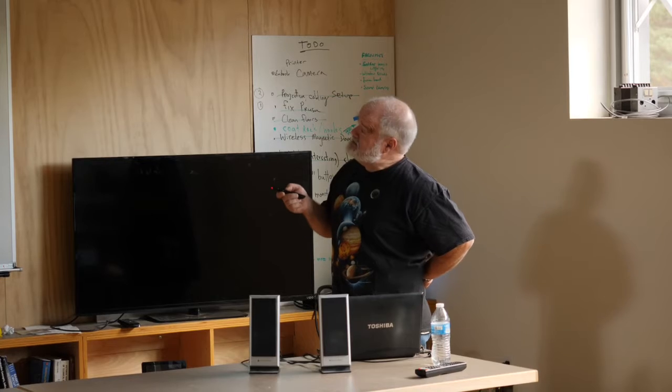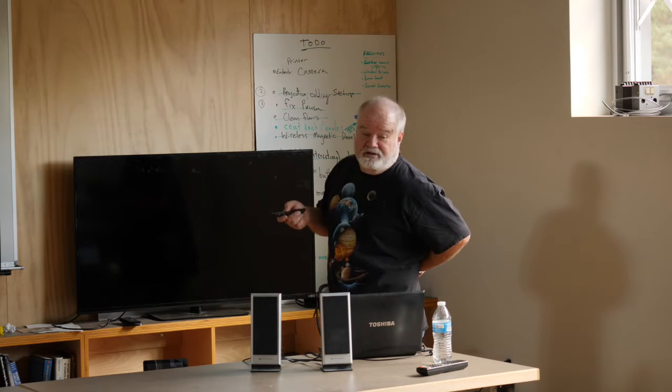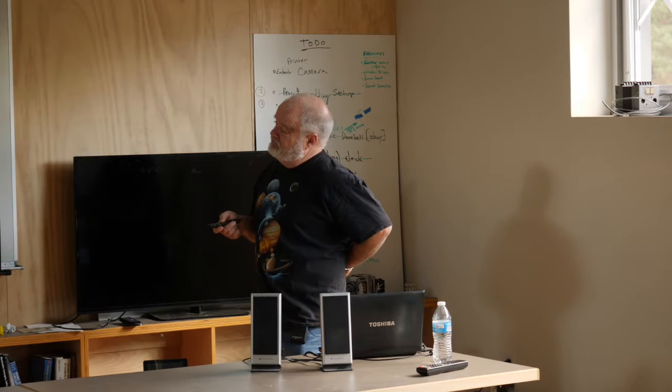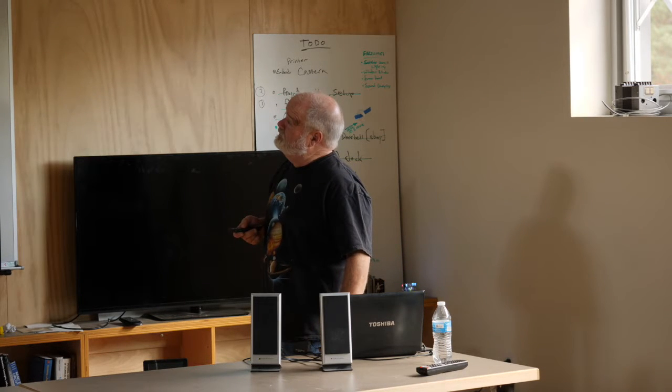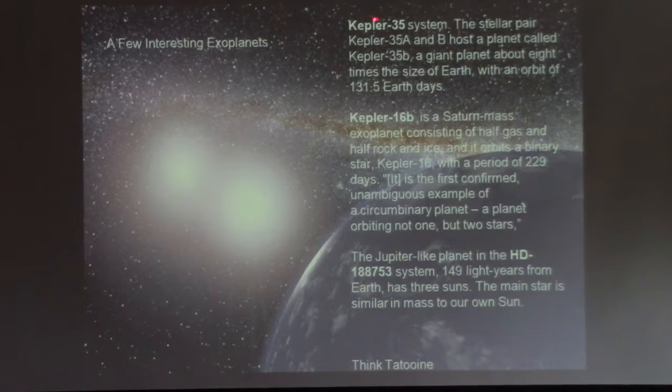There's also amateur detection. There are a lot of amateurs out there — this is my friend Ken Hose in Oregon. He has a very similar setup to what I have at my home, and he's sitting there picking off exoplanet transits in his backyard. He's confirming exoplanets from other sources. It's a fun thing. Some exoplanets like Kepler-35, Kepler-16b, and HD-18873 are planets orbiting multi-star systems — like Tatooine.